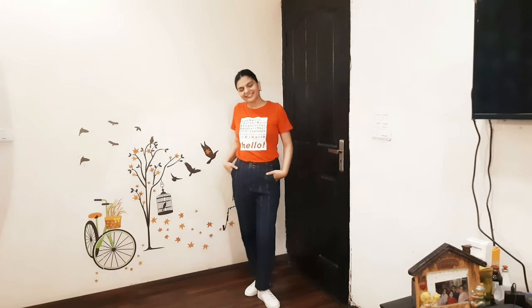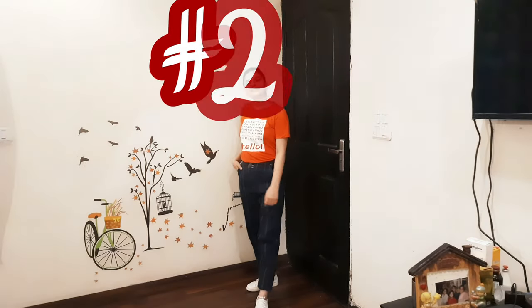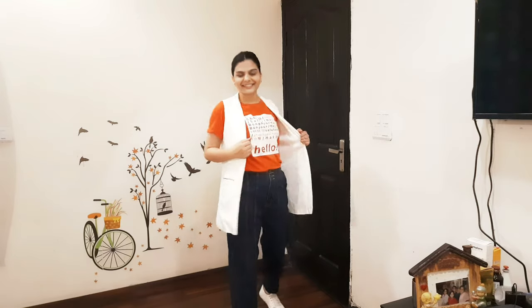This is my second style. I have used blue denim, white sneakers, and this orange color T-shirt with the white West Coat. It has a very beautiful look — it is casual, classy, and cool.